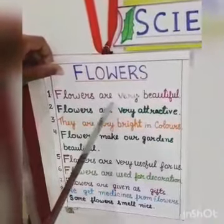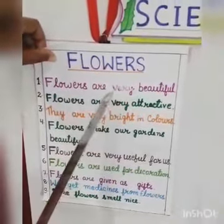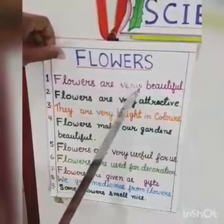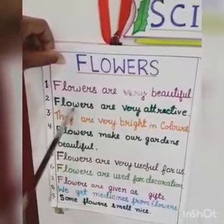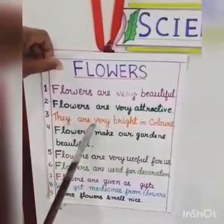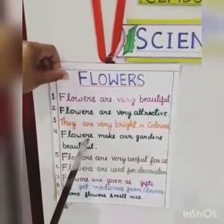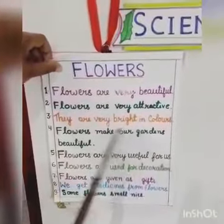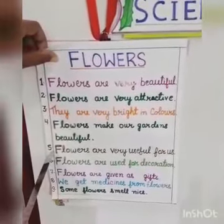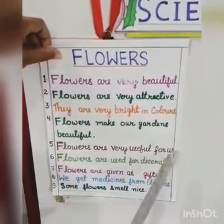Number 1, flowers are very beautiful. We all love flowers. Number 2, flowers are very attractive. Number 3, they are very bright in colors. Number 4, flowers make our gardens beautiful. Number 5, flowers are very useful for us.